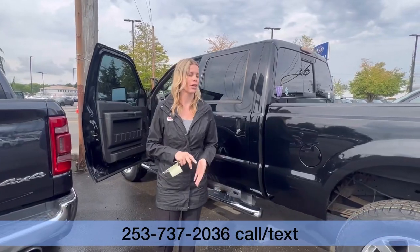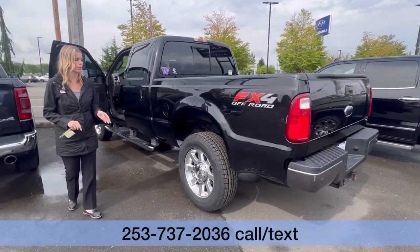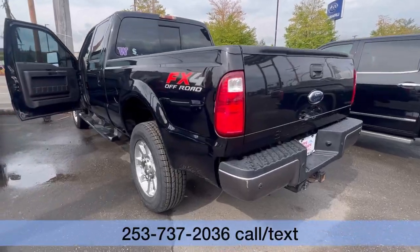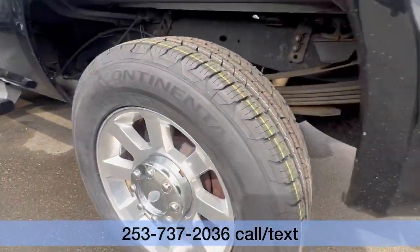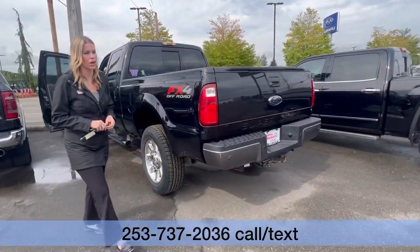It has been through our full certified inspection. We did put brand new tires — four of them — on this truck. It got an alignment, and it is ready to go.